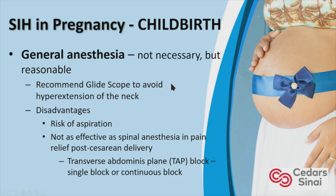Regarding general anesthesia: if a patient decides to proceed with C-section under general versus spinal, it's not necessary but it's reasonable. We recommend using a glide scope during intubation to avoid hyperextension of the neck and trauma to the dura. Disadvantages of general anesthesia include risk of aspiration, and it's not as effective as spinal for post-cesarean pain relief. However, the patient can ask the anesthesiologist to perform a TAP block — transverse abdominis plane block, single or continuous — which case studies demonstrate provides adequate post-delivery pain relief.